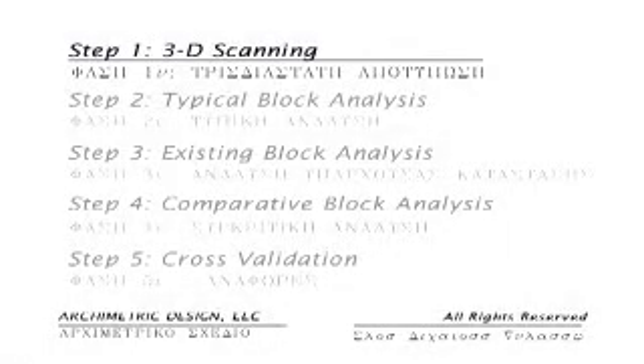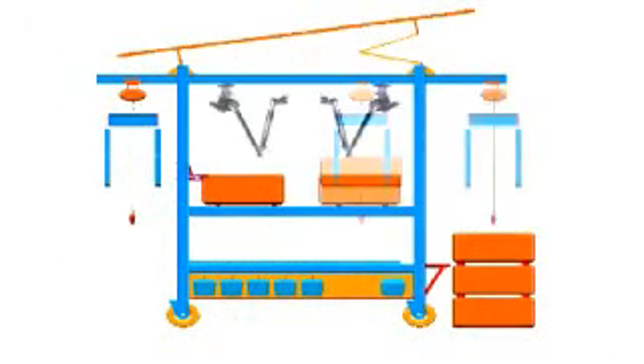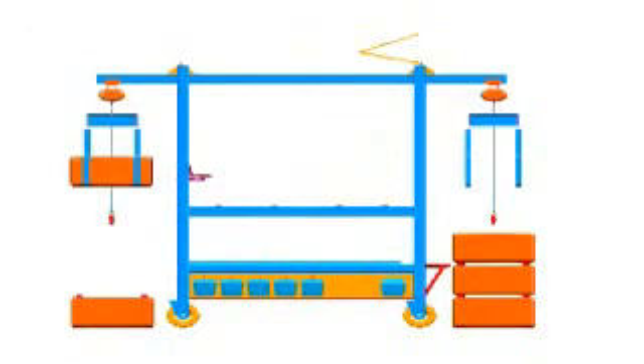The first step is to scan each block to create a 3D image. That will be done with a gantry specifically designed to work in the close confines on the Acropolis. The gantry will lift, scan, and replace the blocks. Solar panels will provide the power.